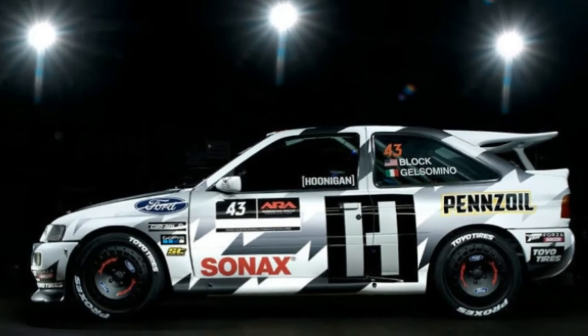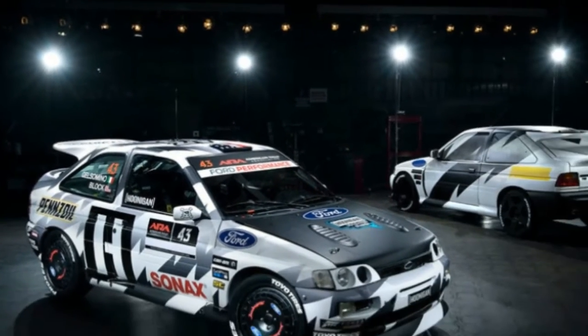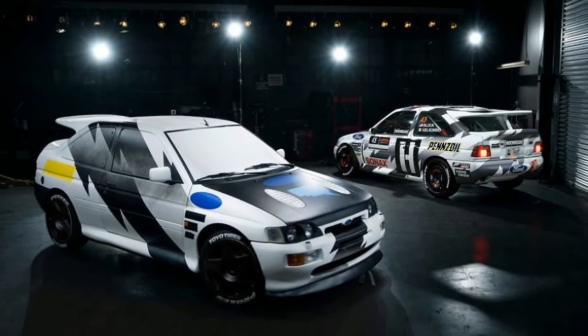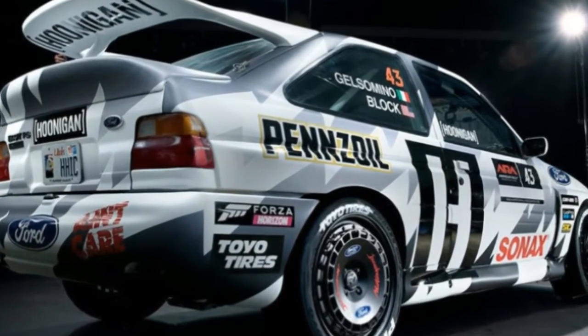The latter added all-wheel drive, a 227-horsepower 2.0-liter turbocharged Cosworth engine, and an almost comically large rear wing. The car's top speed was 150 miles per hour, and it could hit 62 miles per hour in just 5.7 seconds.